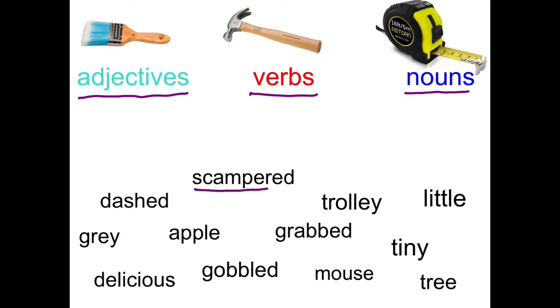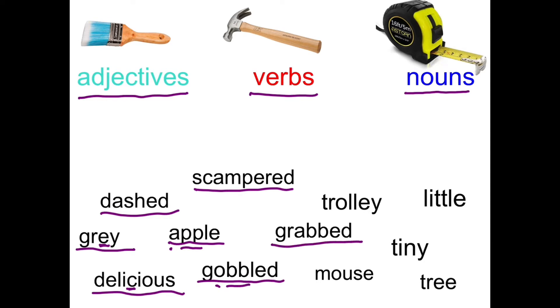So we've got scampered, we've got dashed, we've got grey — which has got the E making an A sound. Delicious, which has got a Cinderella C. Apple, which has got an A and then a double P. Gobbled has got a double B. Then grabbed — there are so many words with short vowels and then double consonants. Trolley is another one — short O, double L.